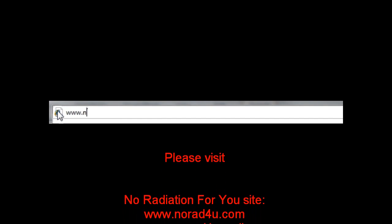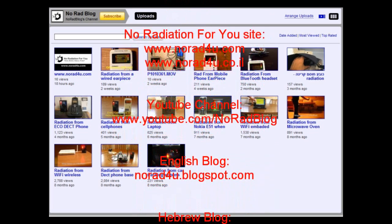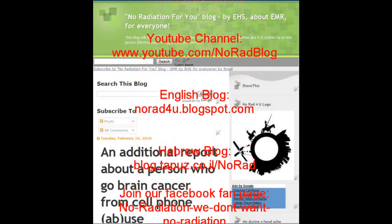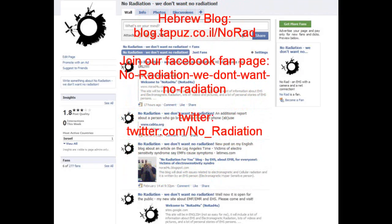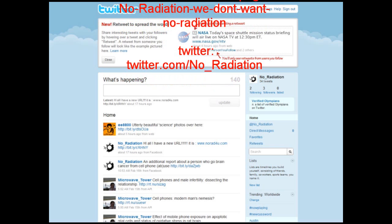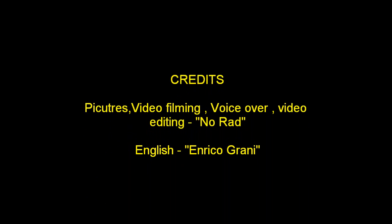Please visit us on the web at www.knowhat4u.com. Please visit our YouTube channel, our English blog, and our Hebrew blog. Please join us on Facebook and follow us on Twitter. Thanks for watching, and see you next time!